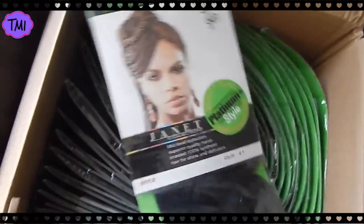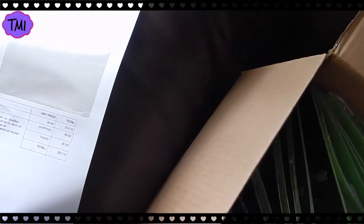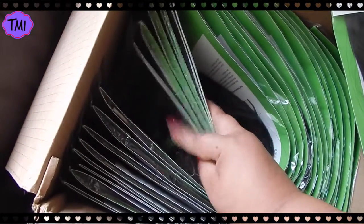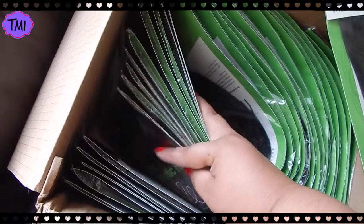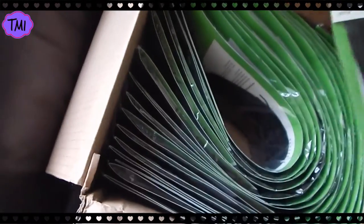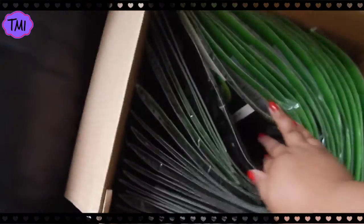I got these and they're all the same thing — every single one is the same. So let's count: one, two, three, four, five, six, seven, eight, nine, ten, eleven, twelve, thirteen, fourteen, and fifteen. I got 15 packs of hair. Let me show you guys how it came packaged.